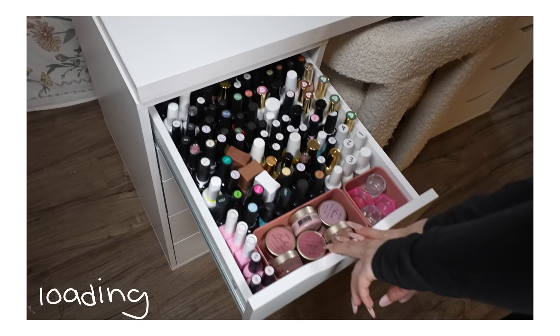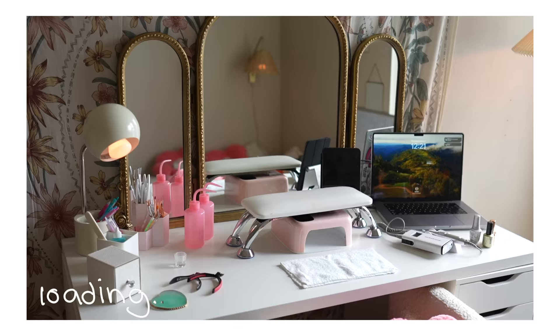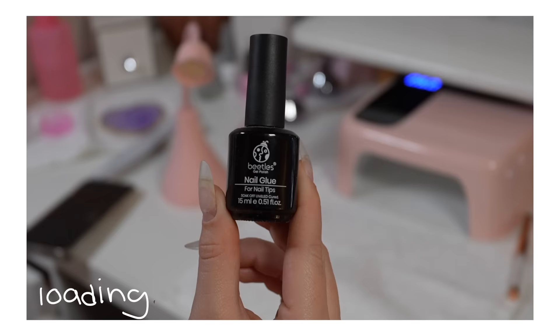I think it is finally time for me to show you guys my nail desk organization and all of my favorite nail items that I've bought over the last few years.